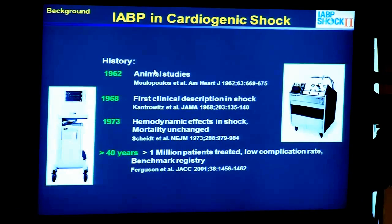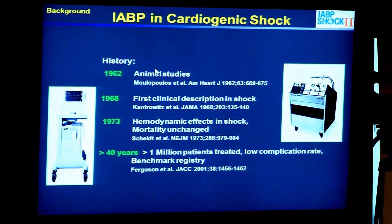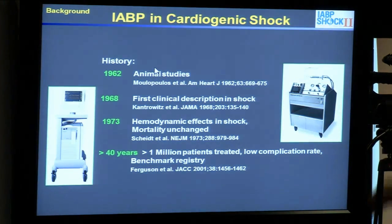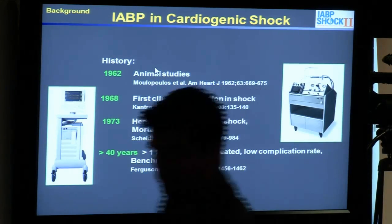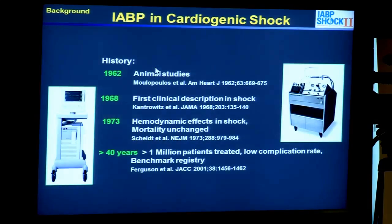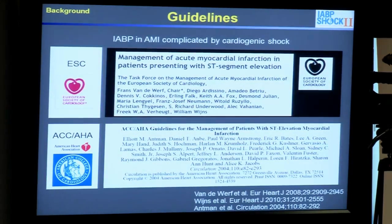The intra-aortic balloon pump is one of the oldest medical products we have in cardiology — it's older than every stent, older than every drug-eluting stent. It has now been used for nearly five decades for the treatment of patients with cardiogenic shock, and it has been used in several millions of people to treat and support them.